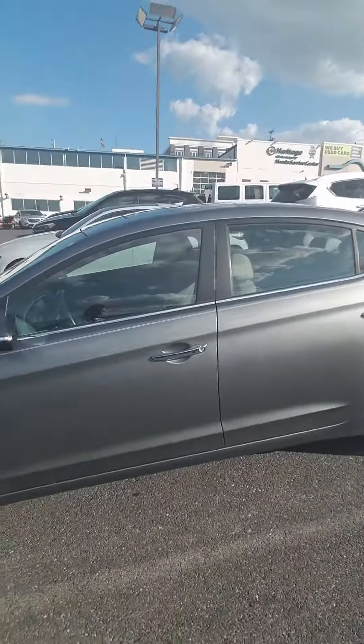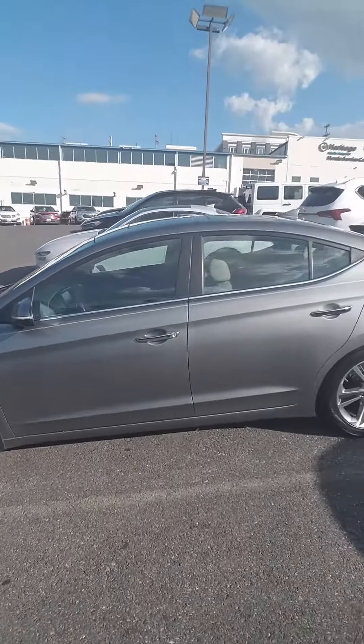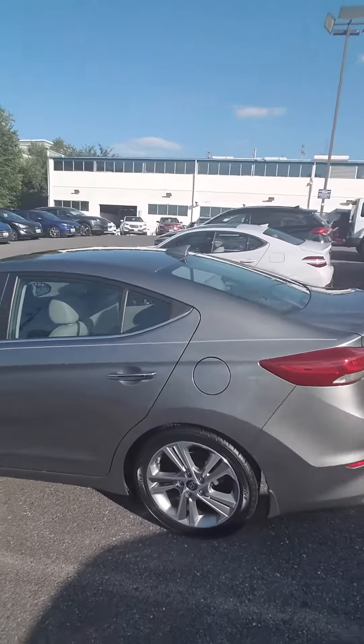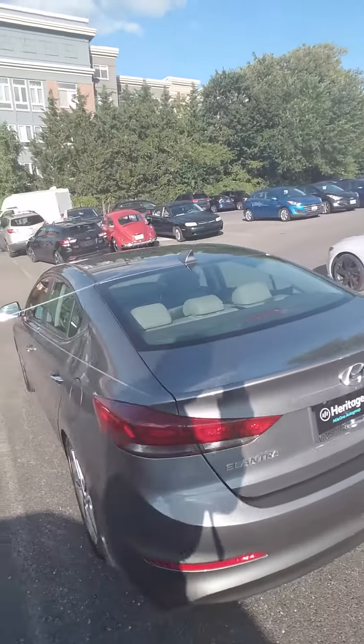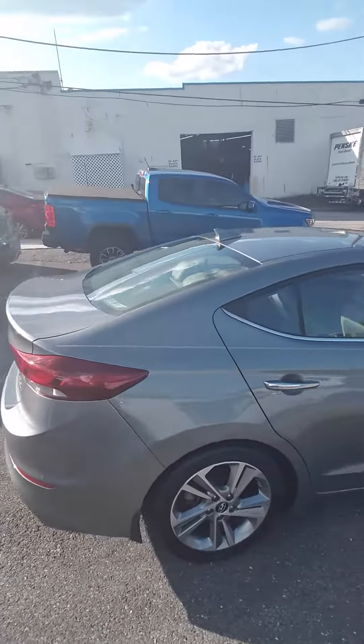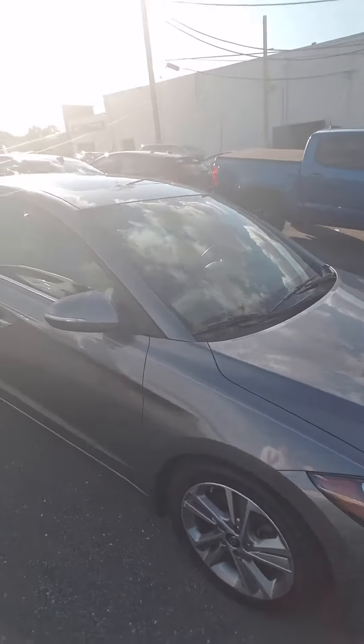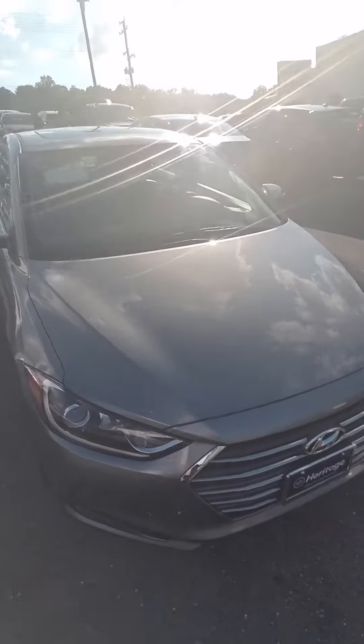Let me get outside and let you look at it. It's got nice rims — alloy wheels all the way around — beautiful gray color. It's the Elantra Limited with chrome handles. I think it's ten times nicer than the other one.